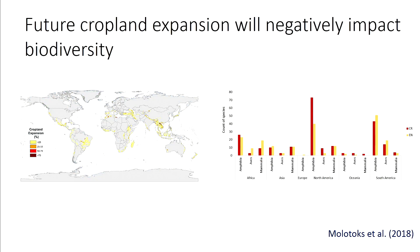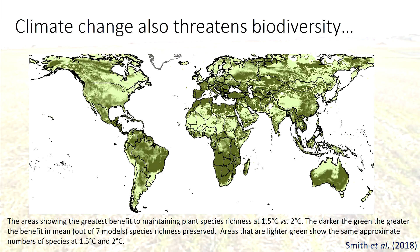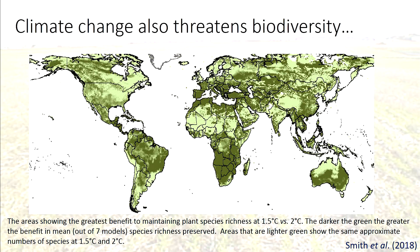Looking at future cropland expansion: we've mapped the cropland expansion projected by the IMAGE model out to 2050 onto the endangered and critically endangered species, to look at what species are going to be affected in regions where cropland expansion is projected to occur. That's out this week in Global Change Biology.